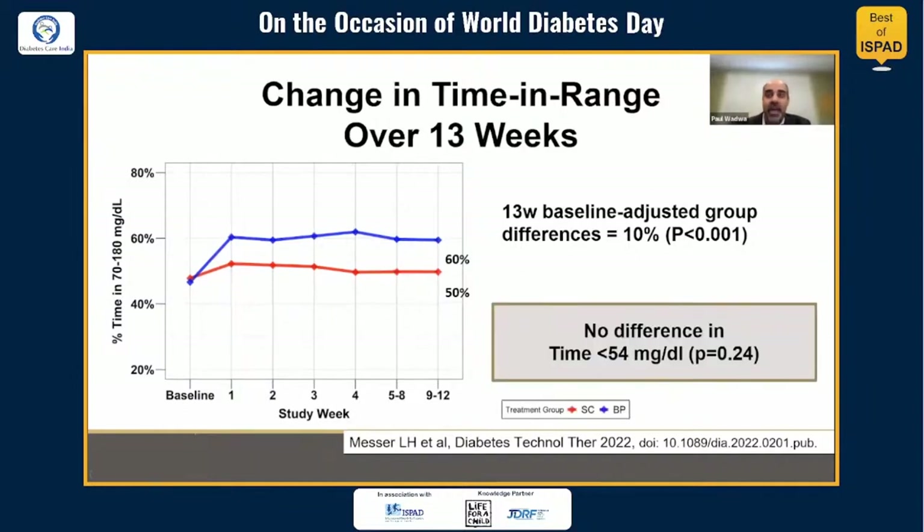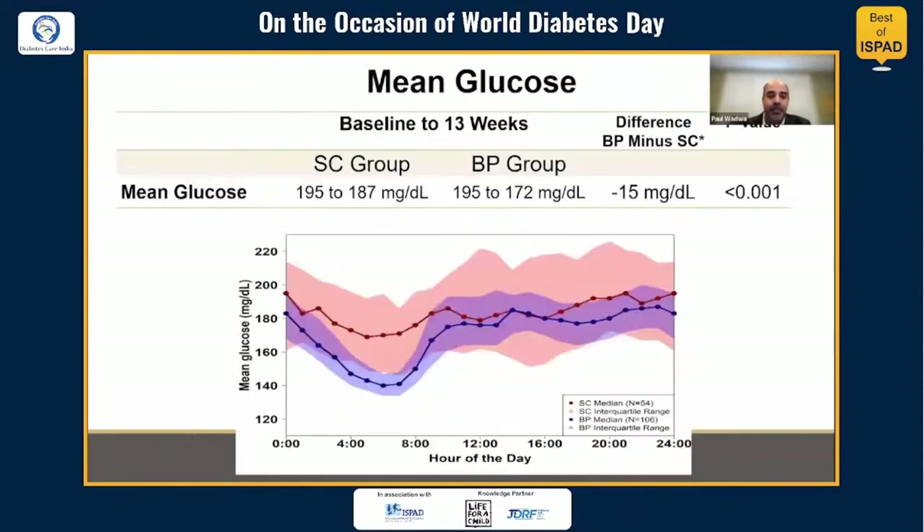There was no difference in time in hypoglycemia, most likely due to low levels of hypoglycemia across the whole cohort. When looking at mean glucose, there was a significant difference between standard care and bionic pancreas, and the most pronounced differences appeared overnight — really quite impressive, tight control overnight and then some differences during the rest of the day.